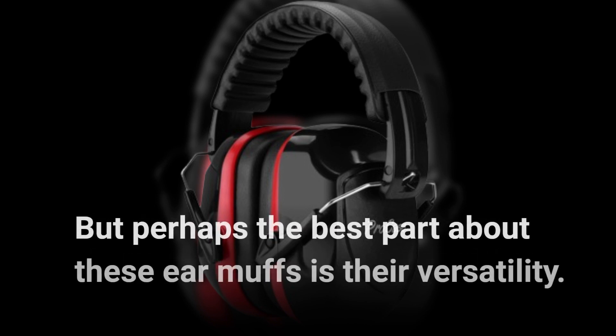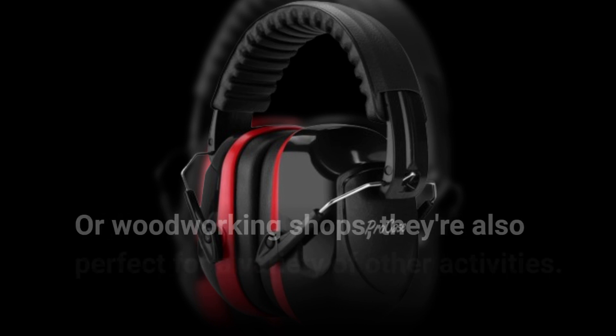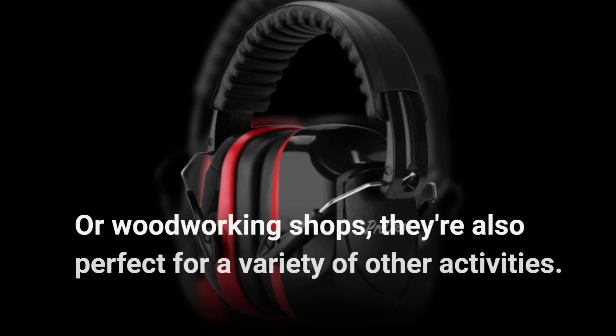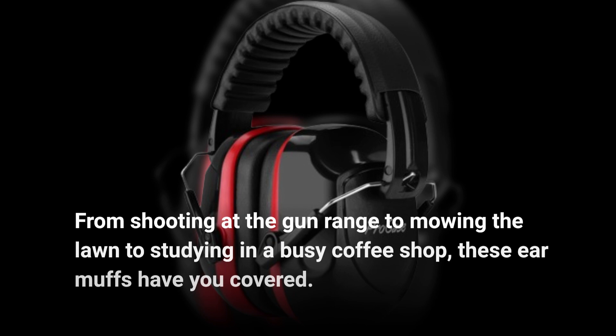But perhaps the best part about these earmuffs is their versatility. While they excel in noisy work environments like construction sites or woodworking shops, they're also perfect for a variety of other activities — from shooting at the gun range to mowing the lawn to studying in a busy coffee shop. These earmuffs have you covered.